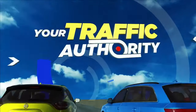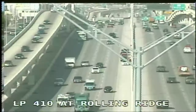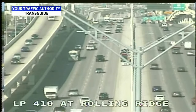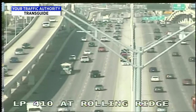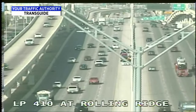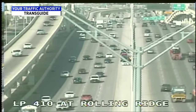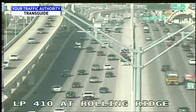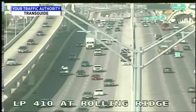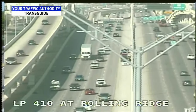Another look at the roads with Transguide. At Loop 410 at Rolling Ridge, we have a slowdown — an accident, but it's only blocking the shoulder; no main lanes are blocked. We also have an accident on 410 at Evers in the eastbound lane. Stalled vehicles in a couple different spots around town, but they do not appear to be causing major problems.